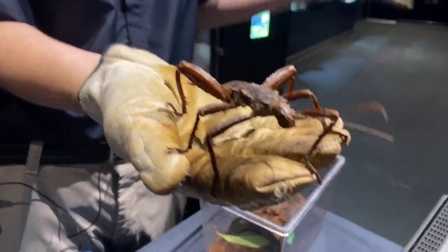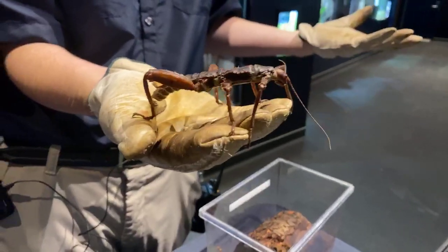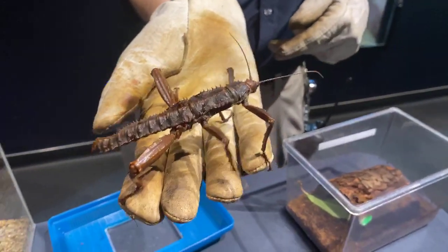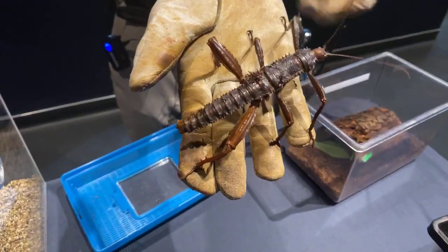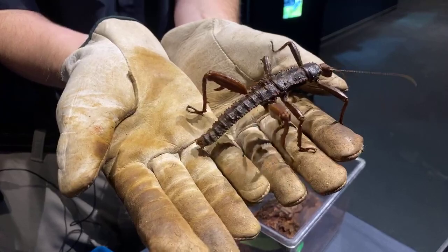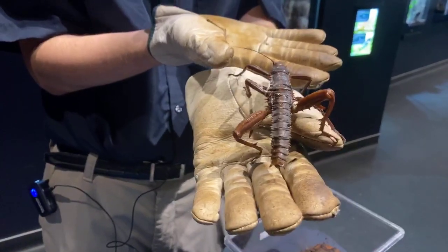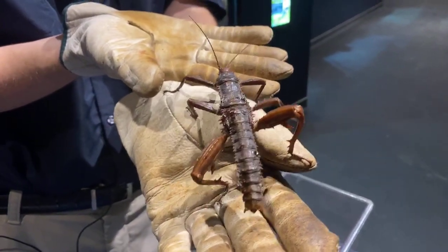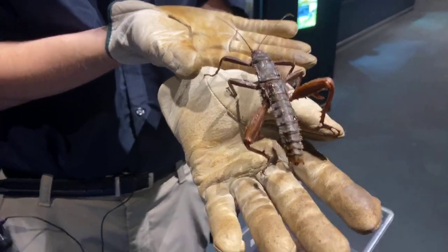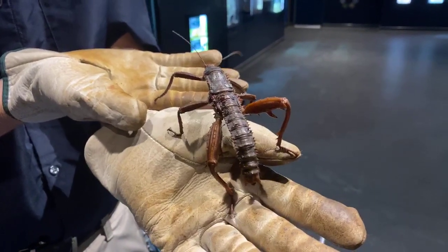I've been pricked mostly when moving them from one area to another. However, most of the time they do not prick on purpose — they're just not quite sure what's going on. These guys are not very long-lived; they only live about a year to a year and a half. This guy is about a year and a couple of months right now. We generally house this guy in the back along with our other group, but we do have some out on exhibit. They are fully grown adults and fully able to have babies.